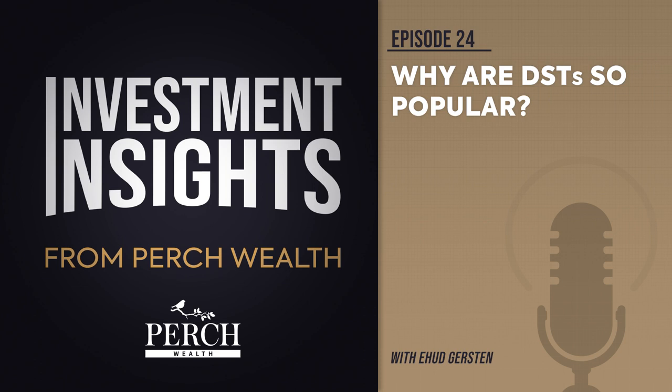Let's take a look at the history of DSTs. In the early 2000s, some of the nation's largest real estate sponsors and their attorneys pushed the IRS to establish guidelines that would allow TICs, or tenant-in-common real estate, to qualify for 1031 exchanges. As a result, investment in TICs skyrocketed. Soon, investors were confronted with some of the challenges presented by TICs, such as needing unanimous consent among investors to make certain types of decisions related to the property.